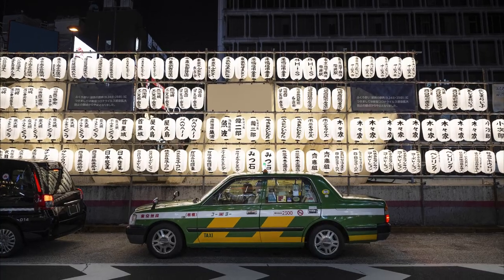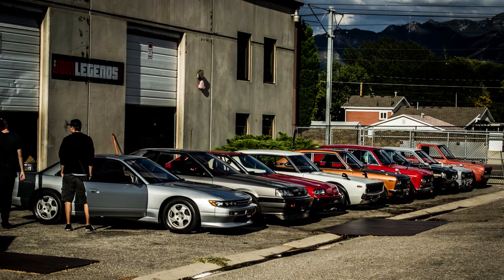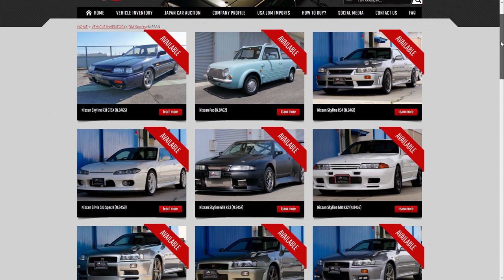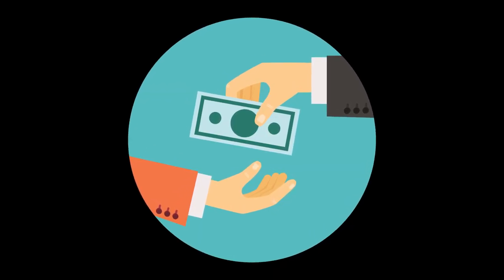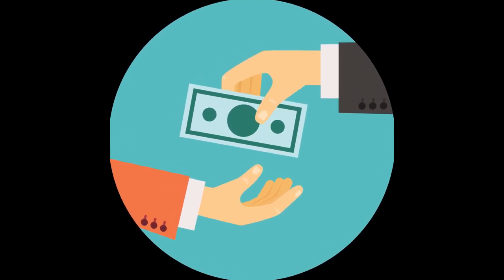The car has to be at least 25 years old to import to the USA, or 15 years old in Canada, other than Quebec and PEI. The exporter will arrange for the shipping, which can take several weeks or even months depending on the shipping method and location of the exporter. When the car arrives in Canada, you will need to pay import duties and taxes. These fees can be quite high, so it's important to factor them into your budget.